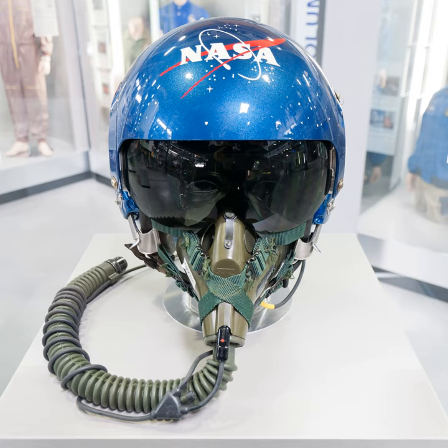A flight helmet, sometimes referred to as a 'bone dome' or 'foam dome', is a special type of helmet primarily worn by military aircrew.